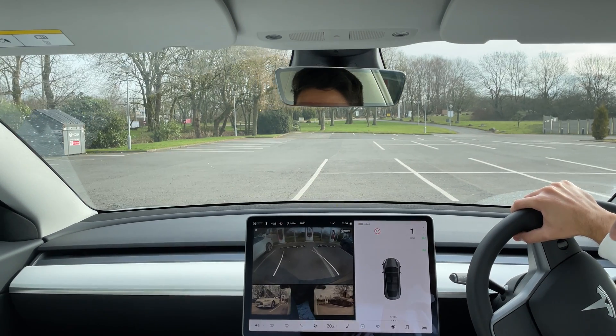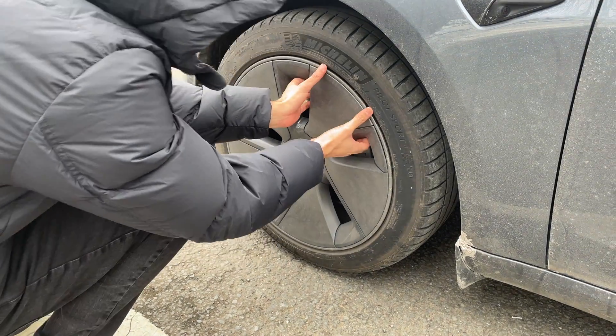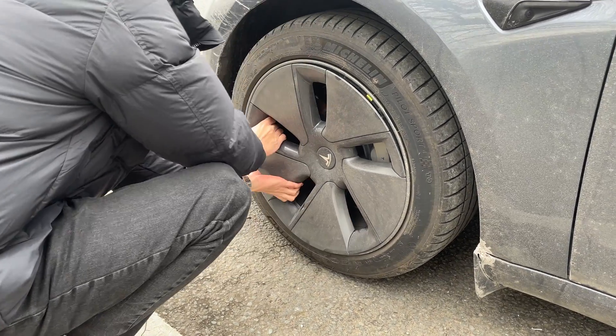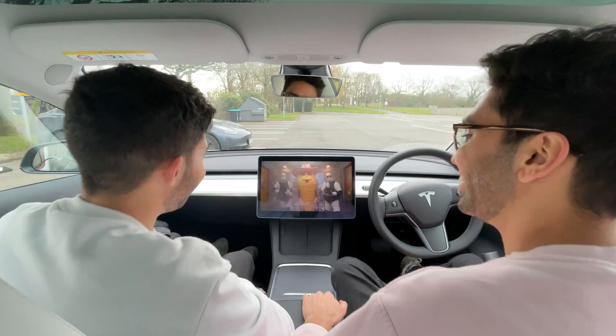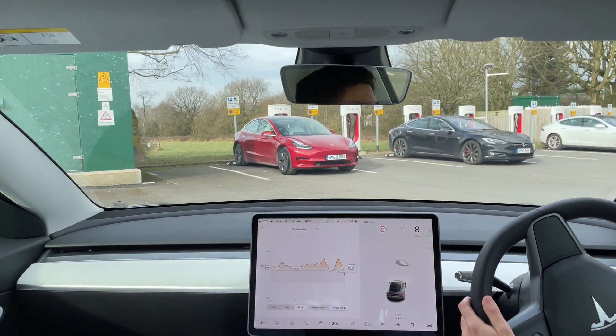We arrived at the Supercharger, plugged in, and started removing the wheel caps for part two of the experiment. They were pretty tough to take off, and it was really cold and windy which made it even trickier. Luckily we could chill in the car watching Netflix with the climate on — a really nice Tesla perk so you're never bored while charging. We'd also brought our own food to reduce social interaction.